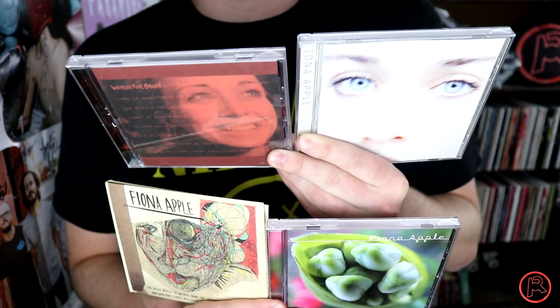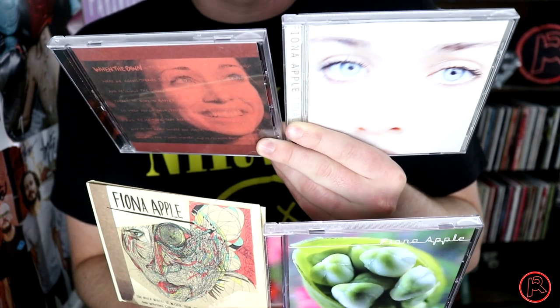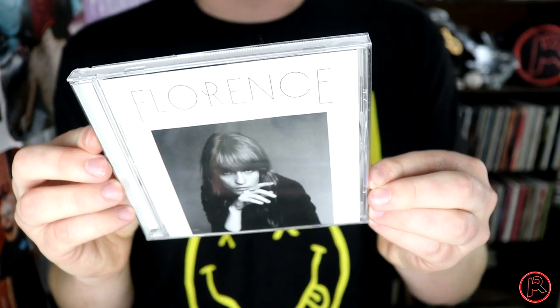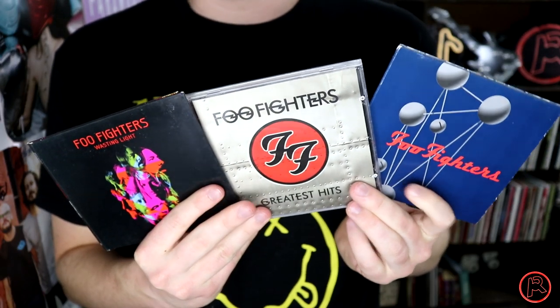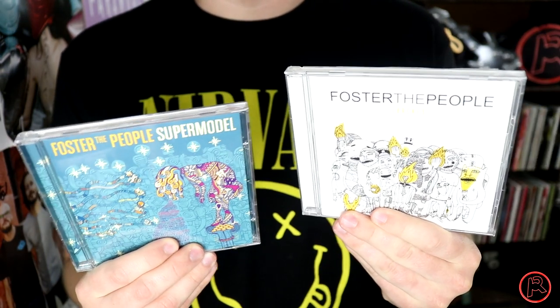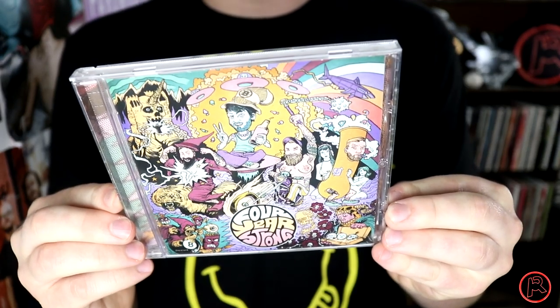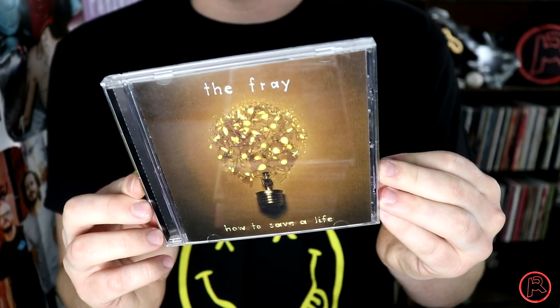Yeah, bet you didn't know this, but I'm a pretty big Fiona Apple fan — though I'm not even going to try and list all of those super long album names, except for Extraordinary Machine. Fleetwood Mac's Rumours. Florence and the Machine's How Big, How Blue, How Beautiful. From the Foo Fighters I have The Colour and the Shape, their Greatest Hits album, and my favorite, Wasting Light. Foster the People's Torches and Supermodel. Here is the self-titled album by Four Year Strong — this one takes me back. The Fray's How to Save a Life. Fun's Some Nights. Gerard Way's Hesitant Alien. The Glitch Mob's Drink the Sea.